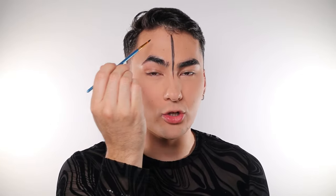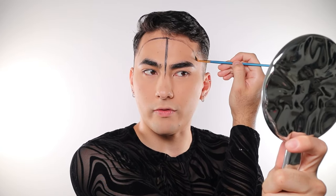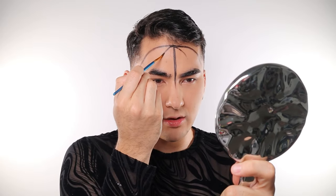Now that we have our center line as a point of reference, we're gonna create two more lines on either side following the perimeter of our face. This does not have to be perfect because this look is very grungy. Then we're gonna create one more line at these intersections on either side, coming towards our eyebrow. This is the part that's going to be reminiscent of the pumpkin — we're literally just creating lines on our forehead.